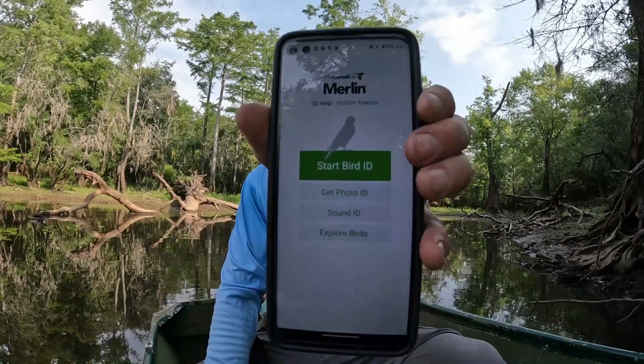Anyway, he told me about an app called the Merlin app. Cornell University puts it out, it's free. It's been out a few years. I'm not going to really show you how to use it — my subscribers are smart enough to figure that out once you download it from the app store. It says 'Start Bird ID,' 'Get Photo ID,' 'Sound ID' — that's what we're going to do: Sound ID.